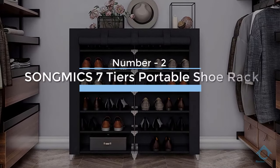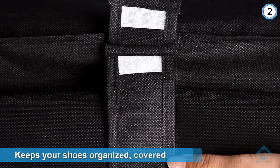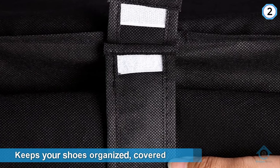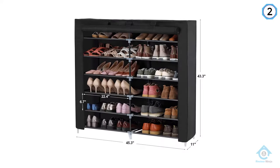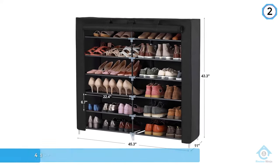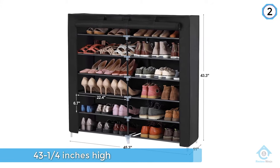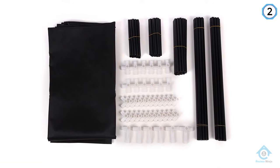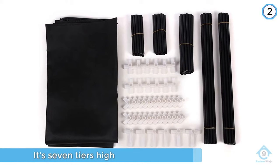Number two: the Song Mike's seven-tier portable shoe rack. The Song Mike's portable shoe rack closet keeps your shoes organized, covered, and out of the way, making it particularly great for out-of-season storage. You'll need a bit of space — it's 43 and a quarter inches high, 45 and a quarter inches wide, and 11 and an eighth inches deep.